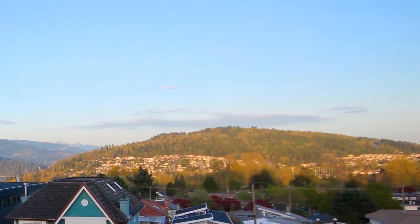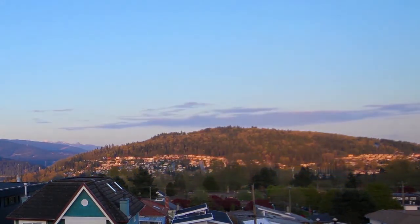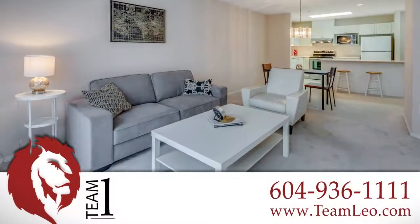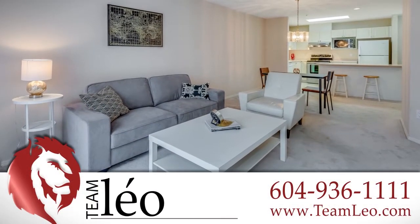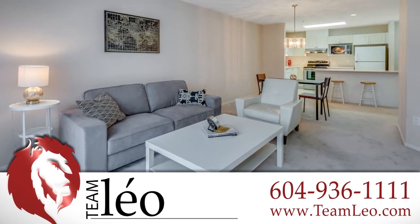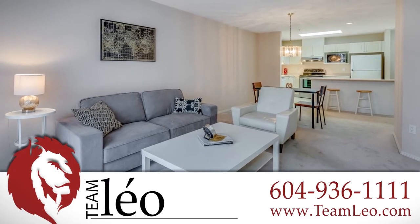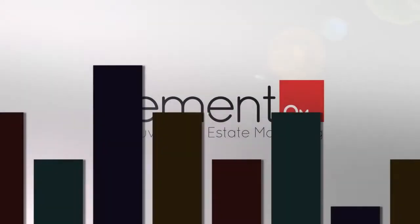the train into Burnaby, New Westminster, and even into the heart of downtown Vancouver. To find out more about this home or to schedule a private viewing, please contact Team Layout. If you enjoyed the video, let us know by liking it, subscribing to the channel, or sharing it with friends.